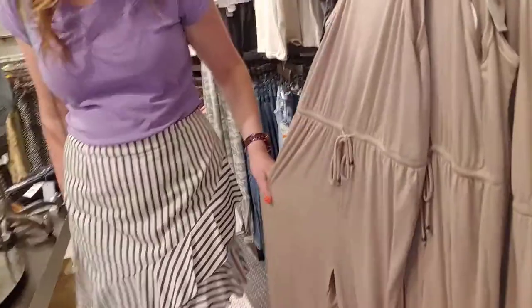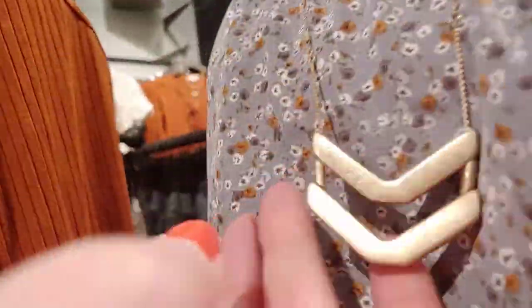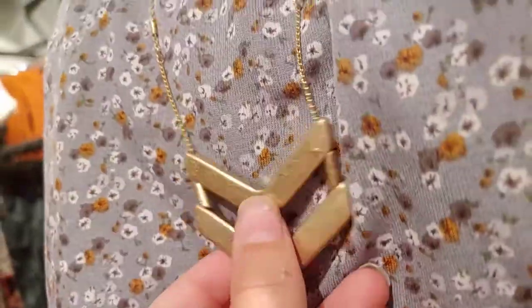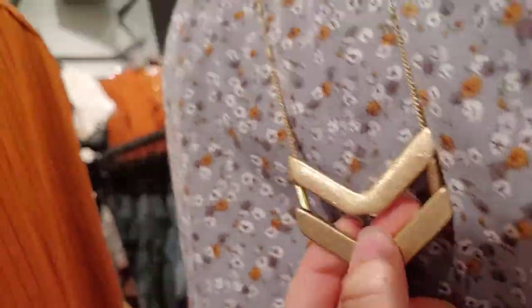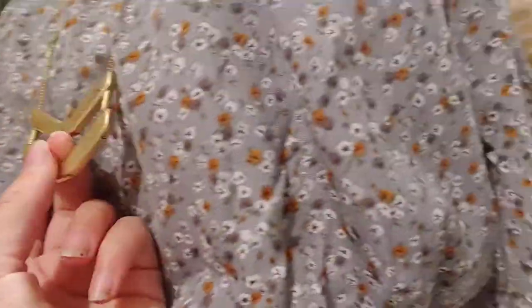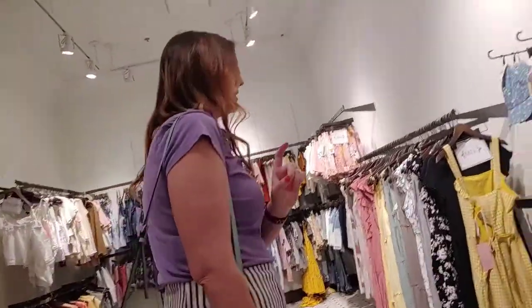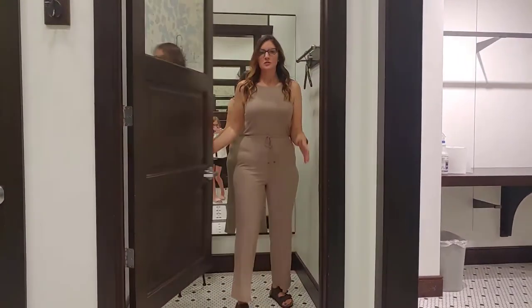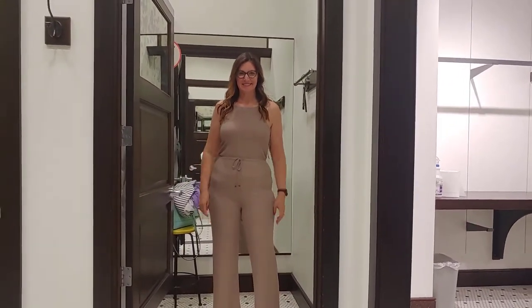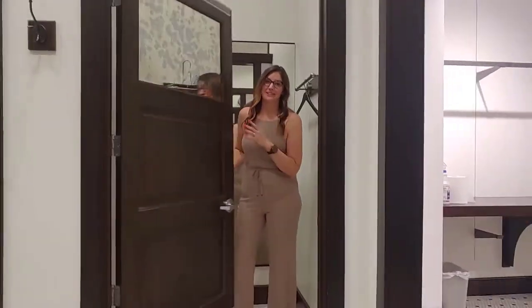I found another jumpsuit — I am feeling the jumpsuit situation. I do like that; this would go great with our theme. That necklace kind of reminds me of a space emblem, which might actually be good for accessories. This one's enough.